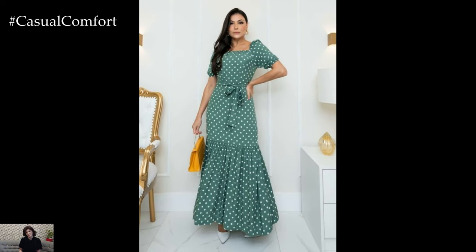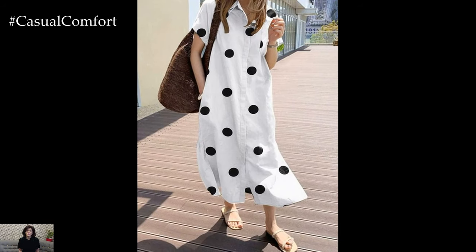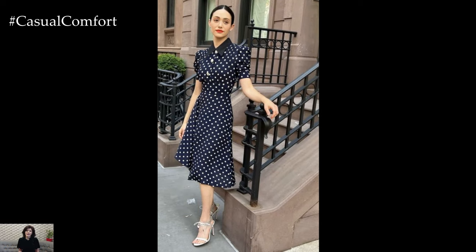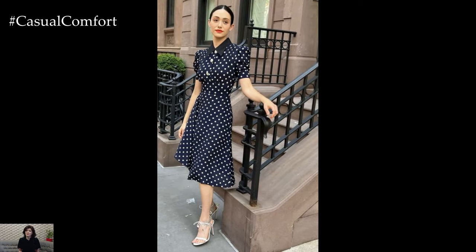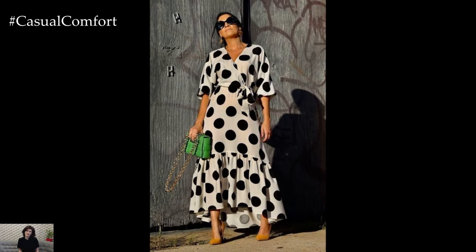Polka dot dresses make excellent beach wear. Choose a shorter, more playful dress in bright colors to match the sunny vibe. A halter neck or off-the-shoulder style can add a touch of flirtiness. Wear your dress over a swimsuit and pair it with flip-flops or espadrilles. Don't forget your oversized sunglasses and a large beach tote to carry all your essentials.